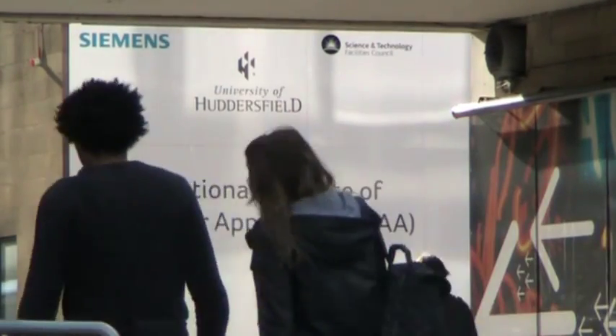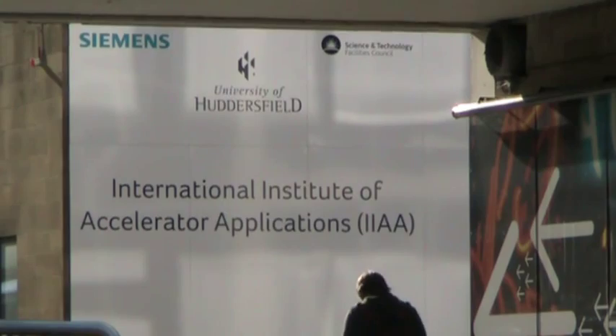The International Institute for Accelerator Applications is based on the idea that accelerators are more than just toys for physicists. They play an important role in society in everything from healthcare and defence through to pharmaceuticals and energy. What we're looking at is designing accelerators that will have real use in the real world.